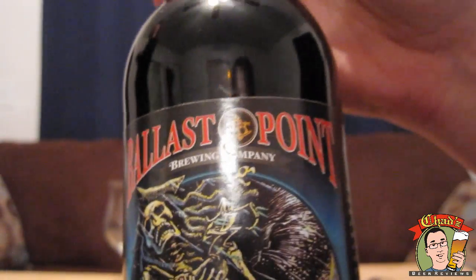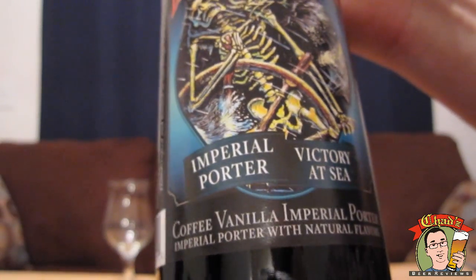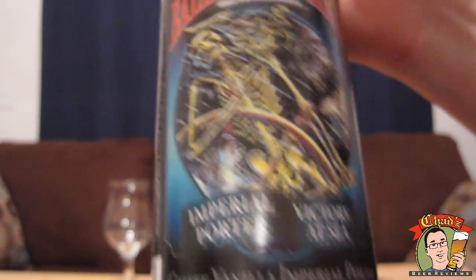Hey, welcome to another episode of Chad's Beer Reviews. Jay's joining me. Hello, everybody. This is a beer — this is our second review in a row where we're drinking a beer that was sent to me from Ryan, better known as Stumpy Dewar Jr. This is another beer from San Diego, the Ballast Point Imperial Porter Victory at Sea. Coffee Vanilla Imperial Porter with natural flavors.